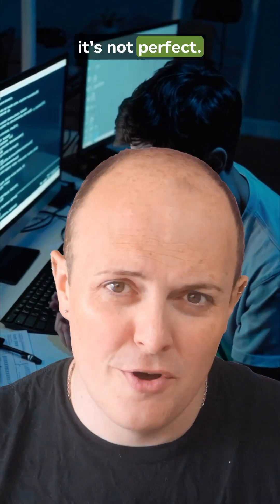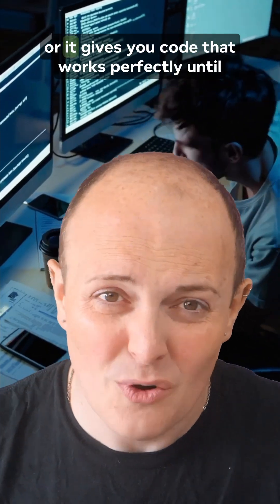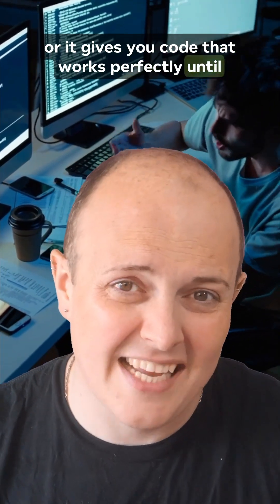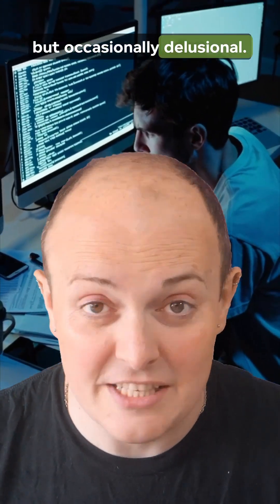Of course, it's not perfect. Sometimes it hallucinates — yes, that's a technical term. It hallucinates functions that don't exist, or it gives you code that works perfectly until you try to run it. Think of it like a very clever intern: helpful, fast, but occasionally delusional.